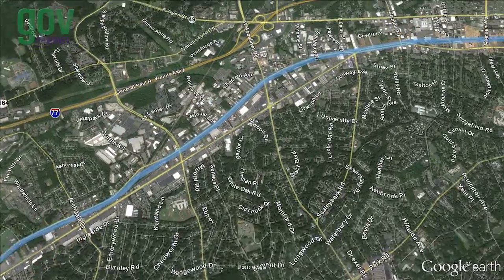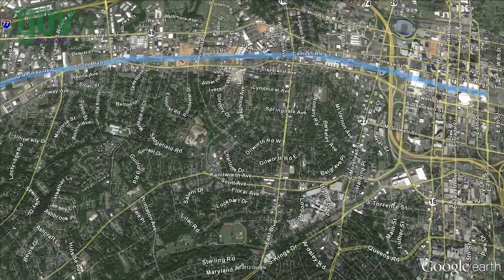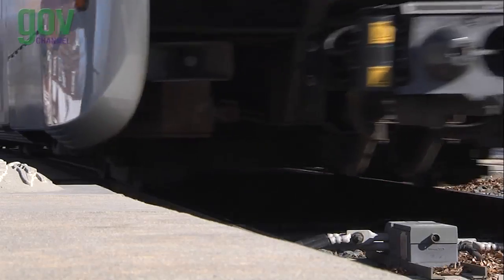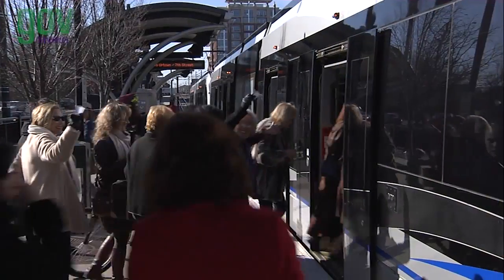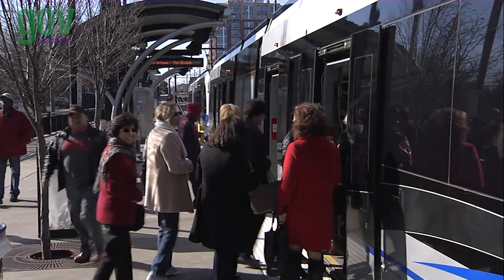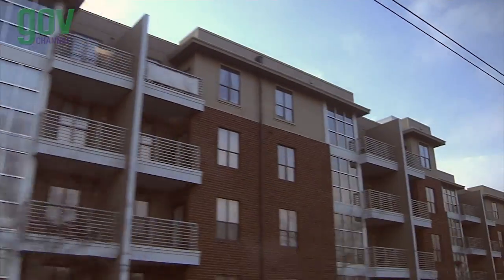With 15 stations, 7 park and rides, and a congestion-free commute with a consistent travel time, the Lynx Blue Line has been highly successful. The project has been recognized nationally and internationally for its design, operations, safety, ridership, and transit-oriented development.